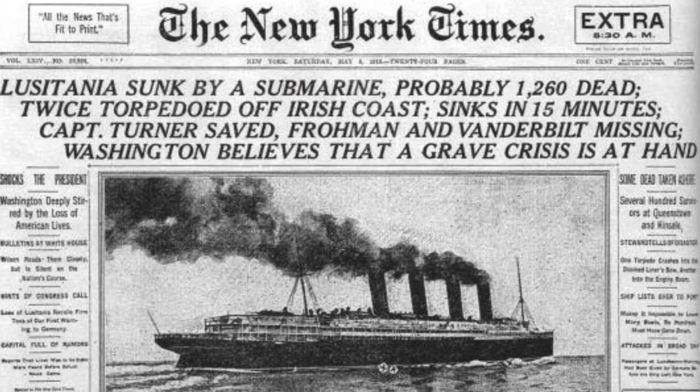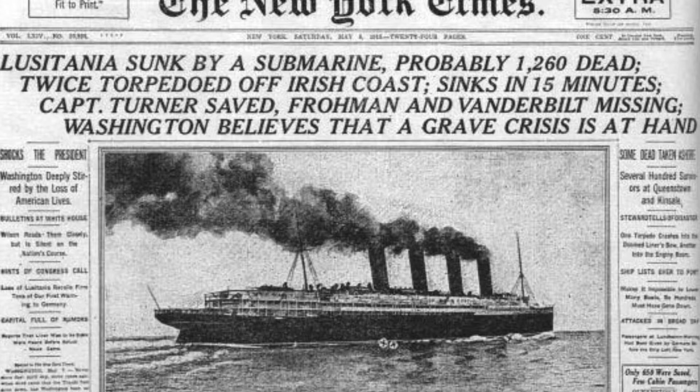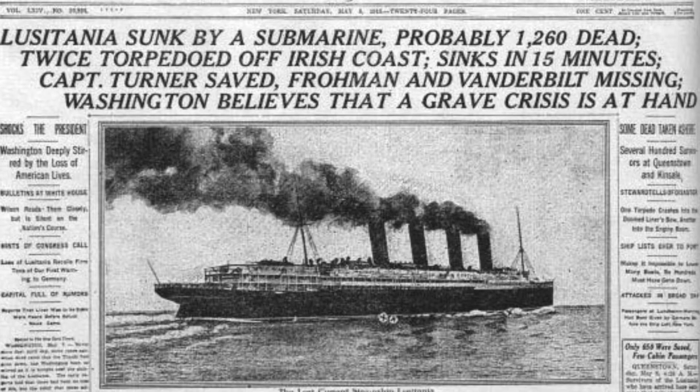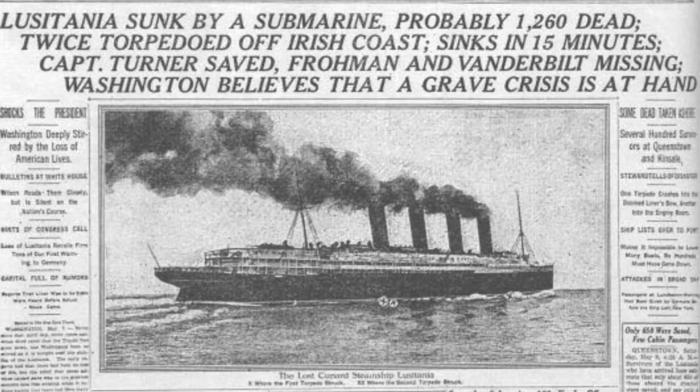German unlimited submarine warfare begins to sink American ships as well. In 1915, the German subs sunk the Lusitania, and the American government protested. The Germans promised they would cease submarine warfare against Allied shipping, but then resumed it once Russia withdrew, because this was their opportunity to win the war. The resumption of unlimited submarine warfare is what would bring the United States into the war in 1917.